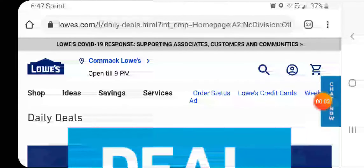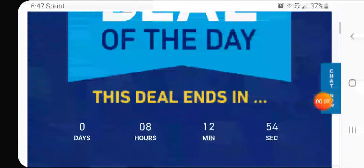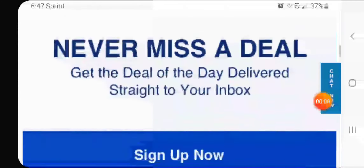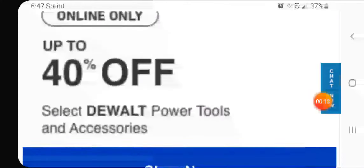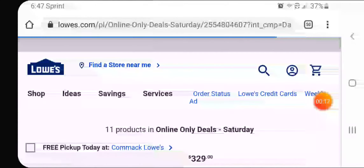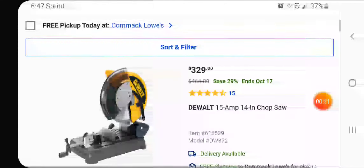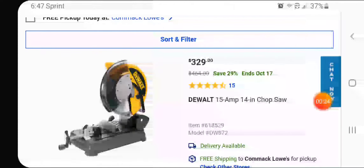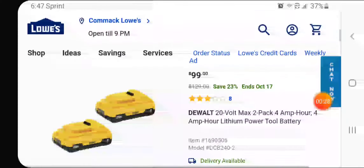Welcome back to Discount Tools with some breaking deals over at Lowe's. This thing ever goes down — up to 40% off today on power tools and accessories. Let's shop it right now! So you've got $329 on the cutoff chop saw — it's a 15 amp, 14 inch. Not that bad, but this right here is a great deal.